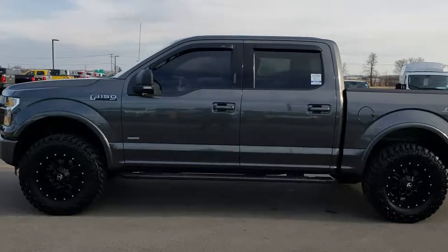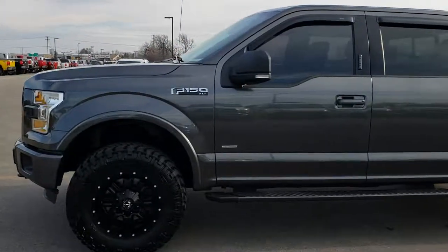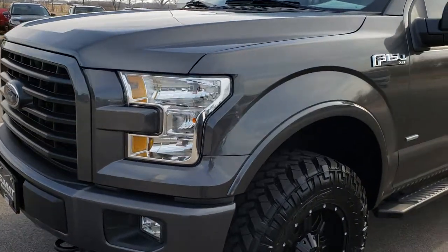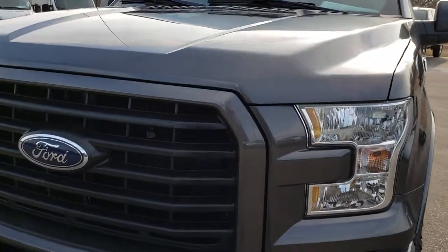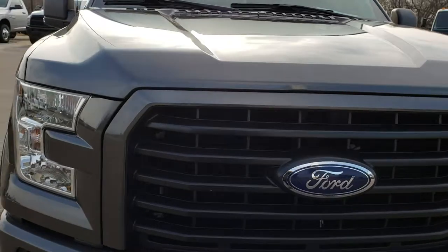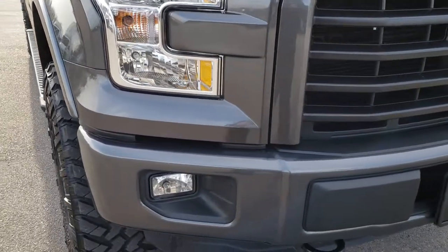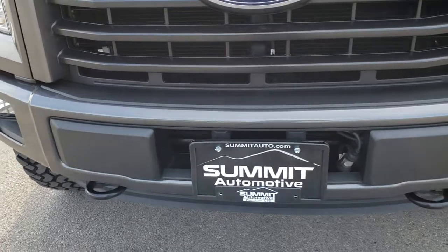This is stock number 9450. We are here at Summit Automotive in Fond du Lac, Wisconsin, your new and used half-ton truck headquarters. Today we are checking out this super clean 2016 Ford F-150 SuperCrew short box. This truck has the 2.7-liter V6 turbocharged EcoBoost motor that pumps out 325 horsepower.